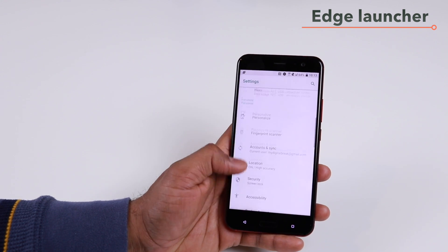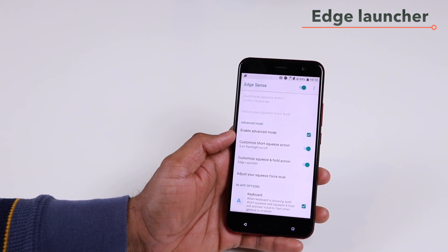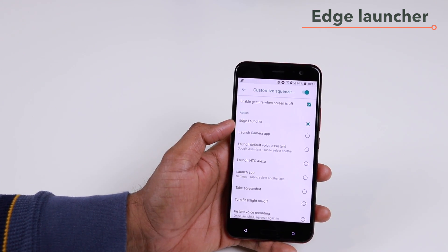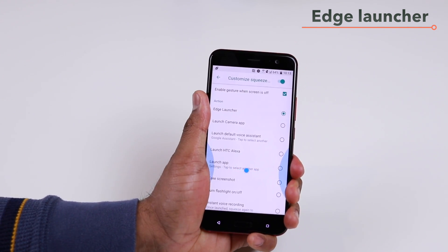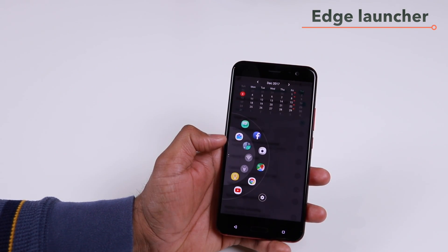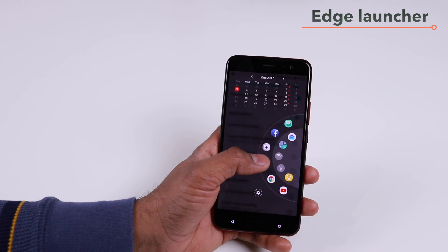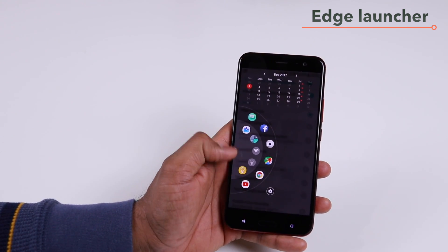The first thing you have to do to get the edge launcher is configure edge sense to launch it. Go to your settings, then go to edge sense. I have advanced mode enabled and I'm going to configure this for the customized squeeze-and-hold action. On the action, you will find the edge launcher. Once you select that, if you squeeze and hold, you will get the edge launcher. And if you are using your right hand, you can push the edge launcher to the right, or pull and push it to the left.